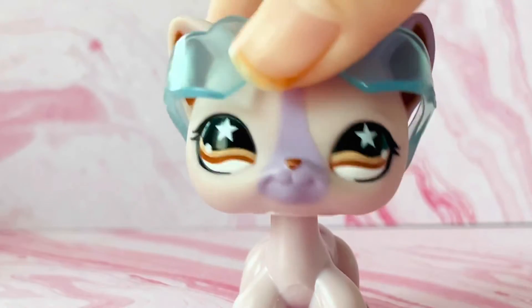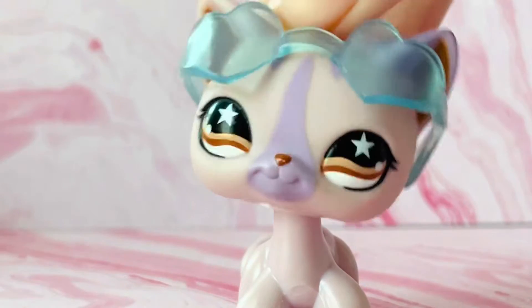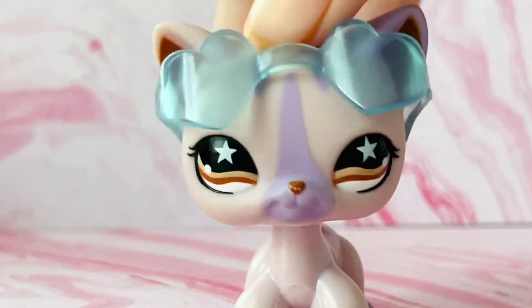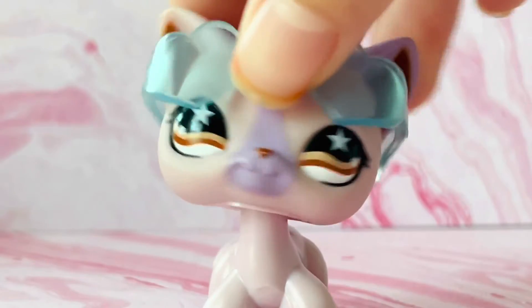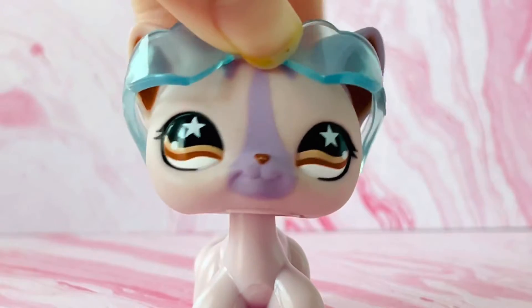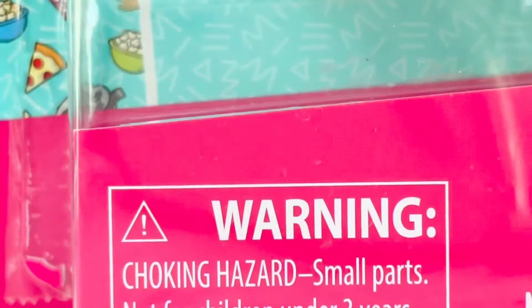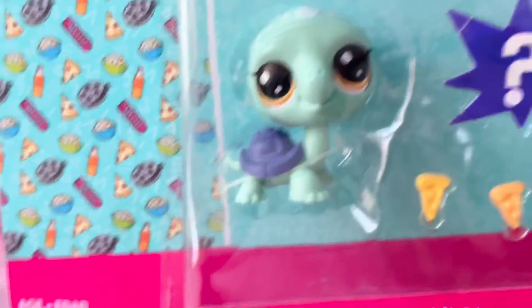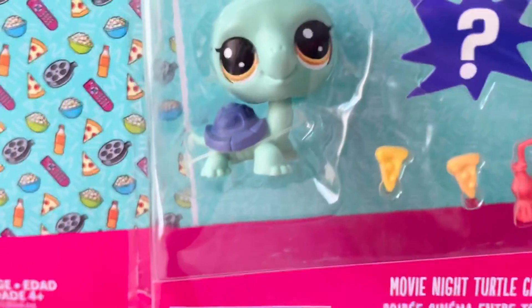Hello everyone, it's LN and Widnose here, and today I decided to make another haul video. So basically I just ordered an LPS short hair cat, and I decided to open this LPS newer generation turtle set.